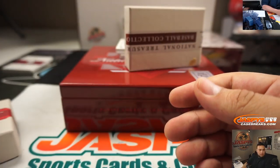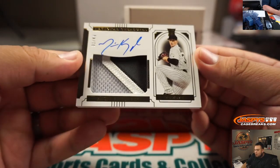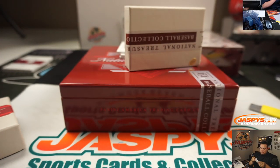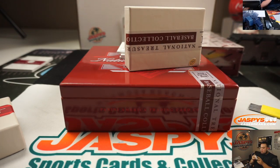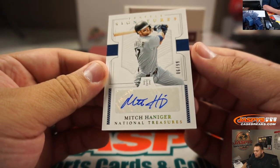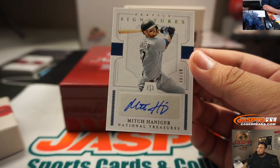Alright, there you go. And we got a patch autograph of Michael Kolpek, numbered to 49. Chicago White Sox with Adam Wilson. And then we got Mitch Haniger, 6 out of 99. That's there for Seattle.